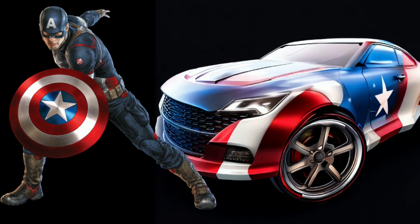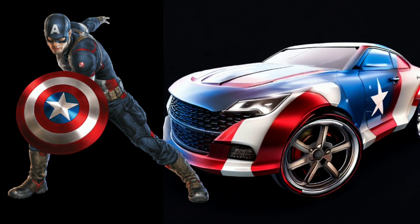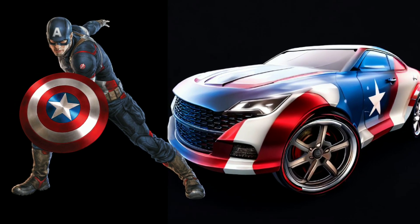Moving on to the Captain America themed car. Its star-spangled exterior and the iconic shield emblem make it a symbol of justice and heroism.